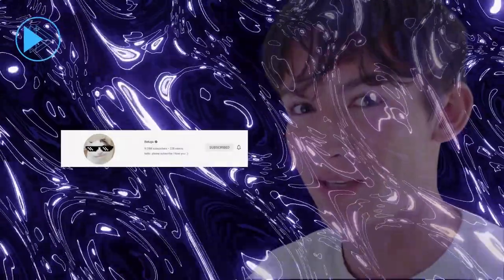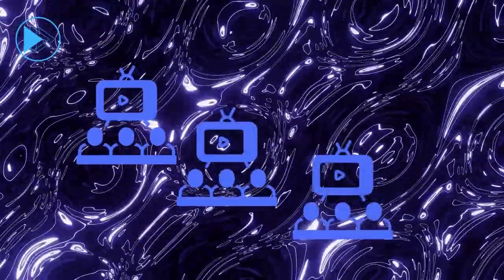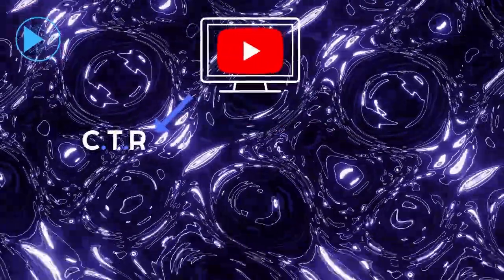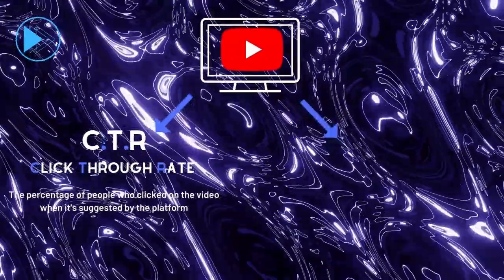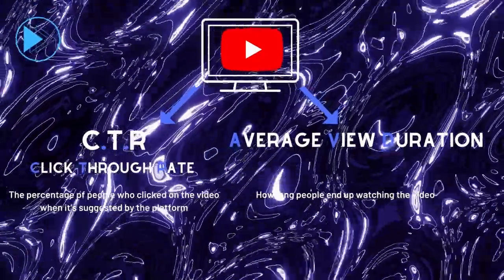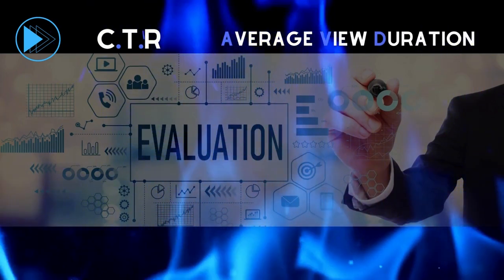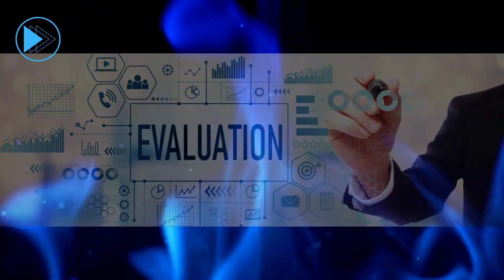Let me explain this. Once you publish a video, YouTube shows it to a certain number of viewers, then decides whether to show it to more or fewer viewers. The decision is based on two elements: the first is CTR, which is the click-through rate — the percentage of people who clicked on the video when suggested by the platform. The second is average view duration, meaning how long people end up watching the video. Making people click becomes pointless if they don't spend enough time watching the content.